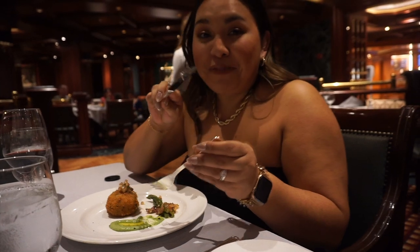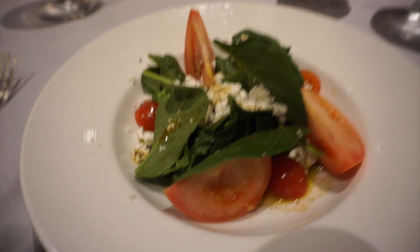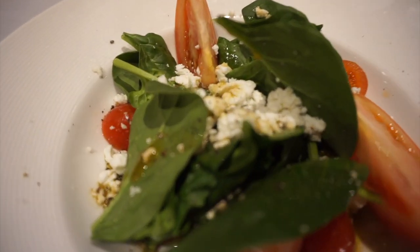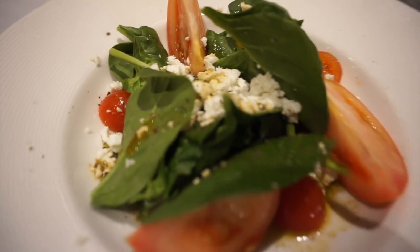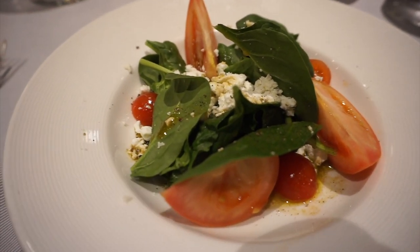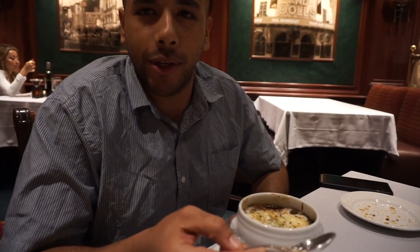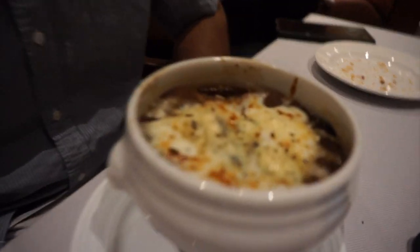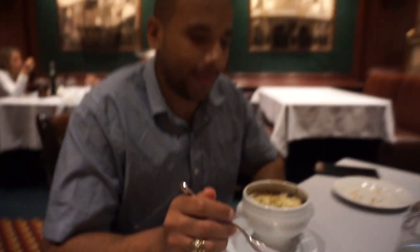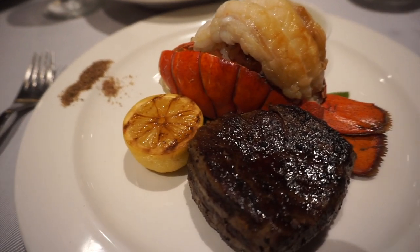For soup and salad, I did the goat cheese tomato salad. It did come with beets but I got those removed. Ryan got what's called the Black and Blue soup on the menu — basically a fancy French onion soup with whiskey, like Jack Daniels, in it.